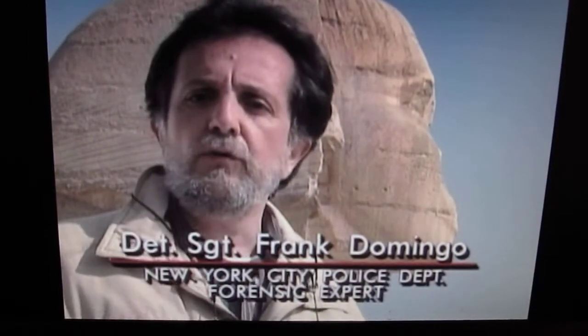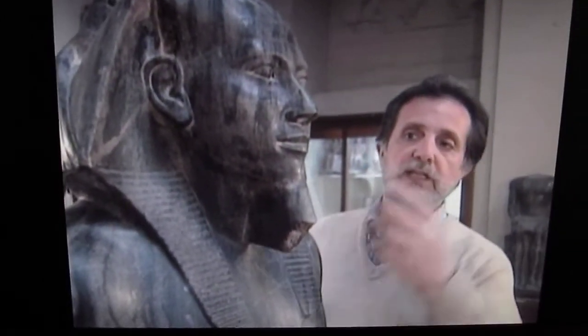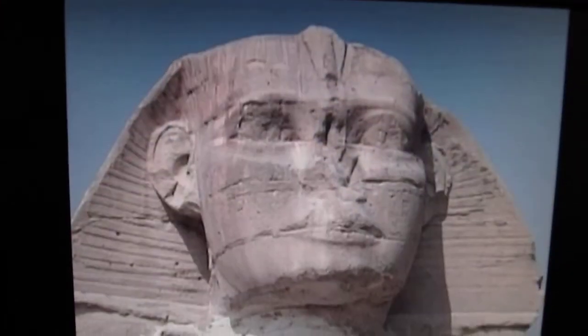Look at the prognathism on the Sphinx — that's the extension of the lower portion of the face. You won't find that on the statue of Chephram; that part of the face does not protrude. Frank also observed that the face of the Sphinx is more square while Chephram's face is more oval. Proportionately, the mouth of the Sphinx is larger while Chephram's mouth is a little finer. The eyes of the Sphinx are quite large in comparison to those of Chephram.